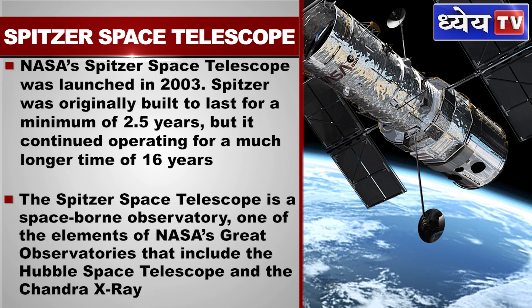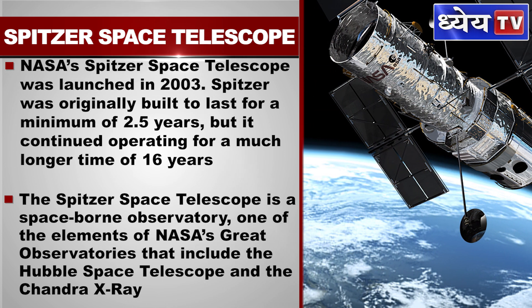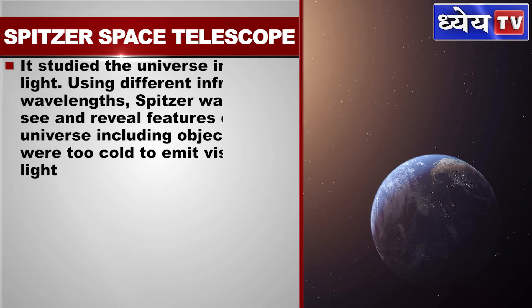The Spitzer Space Telescope is a space-borne observatory, one of the elements of NASA's Great Observatories that include the Hubble Space Telescope and the Chandra X-ray Observatory. It studied the universe in infrared light.